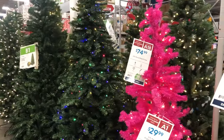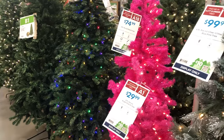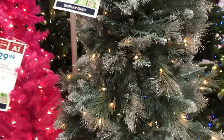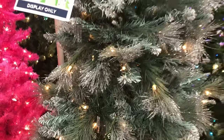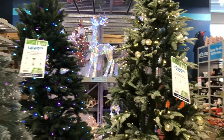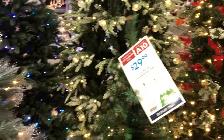Look how cool this bright pink tree is — they also have different shades of pink. Let me know in the comments below if you guys have ever had a colorful Christmas tree. I've had green and a flock tree. The most different thing I've ever done is got a black tree one year, and it actually was a vibe — I did black and silver.